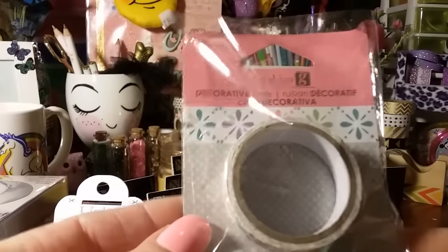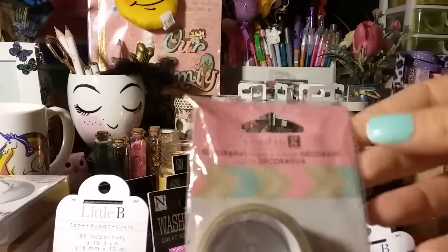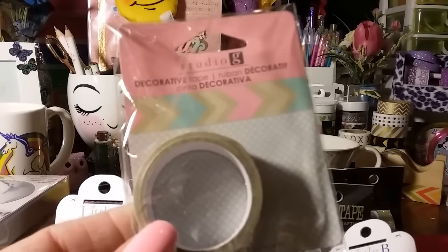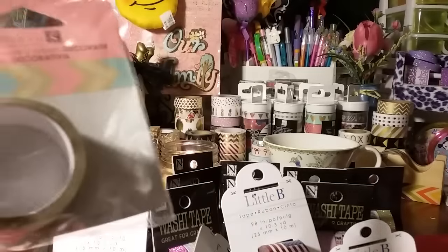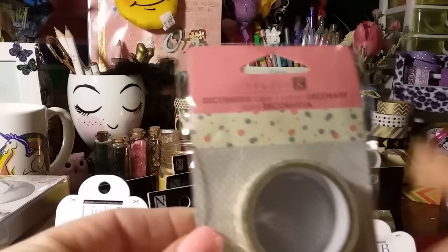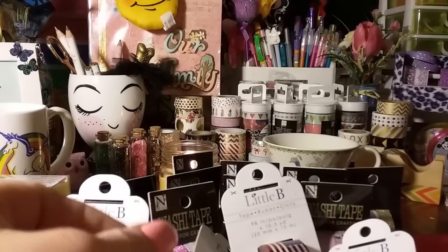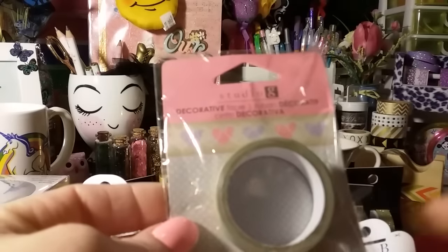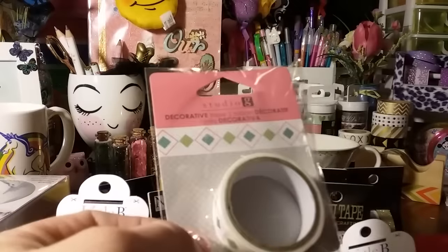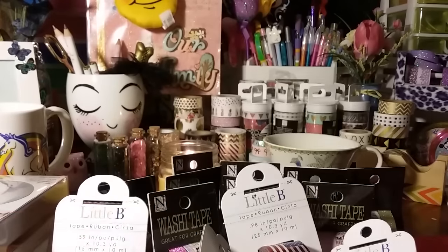Then this one is multi-colors — for a dollar. Then this one I really like — it's that kraft paper look with blue and pink. Then one that's like an eggshell or cream color with different colored dots. And then one with pink and purple hearts — so I got that one. All of these Studio G rolls were a dollar each.